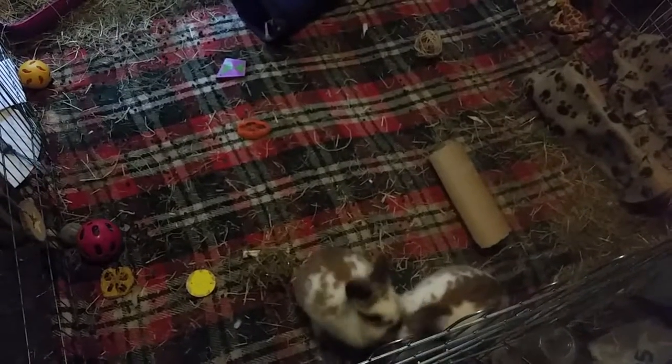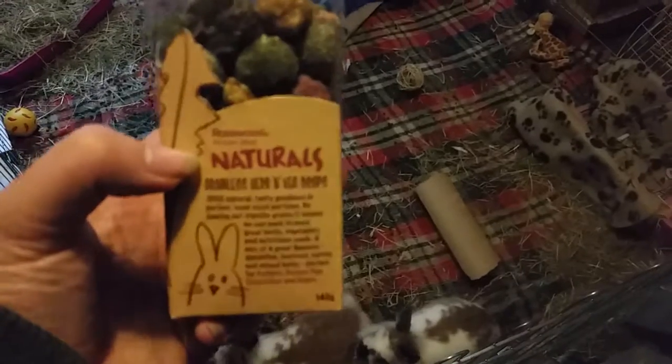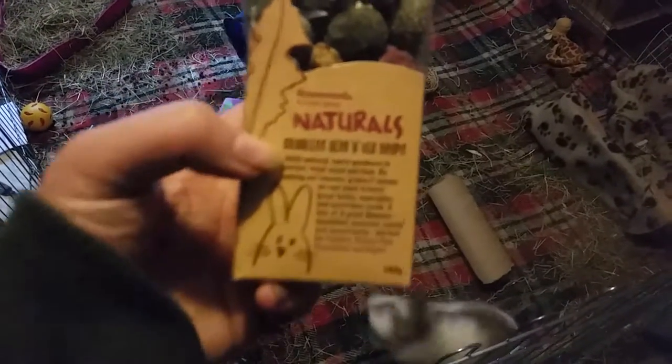Hey guys, so I've just been to the pet store, which is Pimp Up Pet Supplies, and I got these Rosewood Naturals Grainless Herb and Veg Drops.